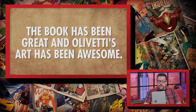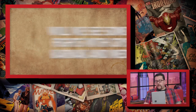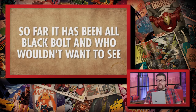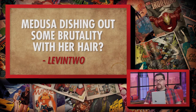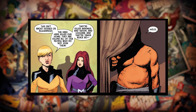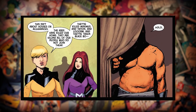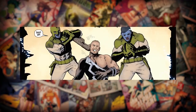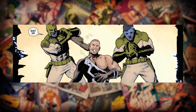Our second question is about Death of the Inhumans. It goes: the book has been great and all of Eddie's art has been awesome. Will we see some cool fights with Crystal, Karnak, and Medusa? So far it's been all Black Bolt. And who wouldn't want to see Medusa dishing out some brutality with her hair? This one comes in from Levin 2. Death of the Inhumans 3 ended with Medusa leading the rest of the Royal Family to go recruit Beta Ray Bill to join them as they go rescue Black Bolt from being held by the Kree. So they're definitely gearing up for a lot of nasty Inhuman action in issues 4 and 5. Karnak gets some good punches in on someone, I'll say that.